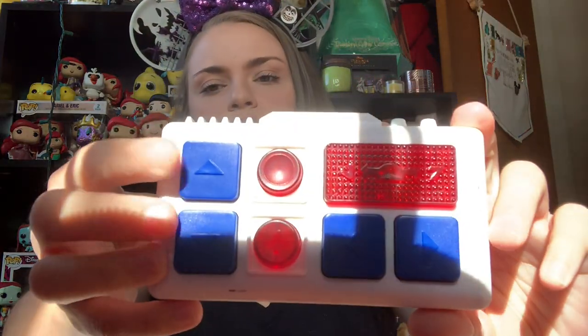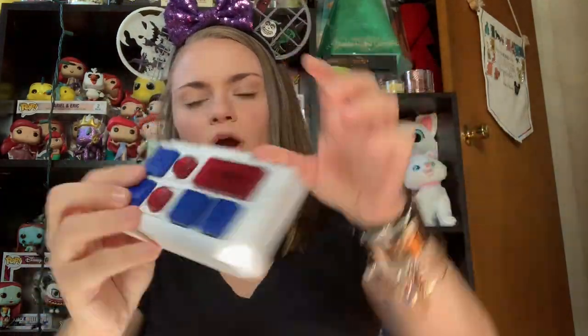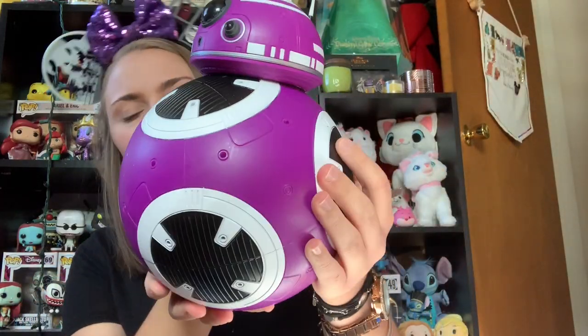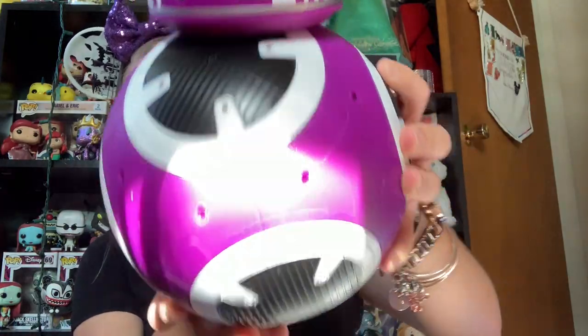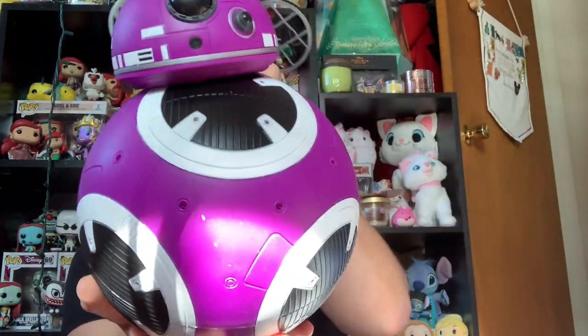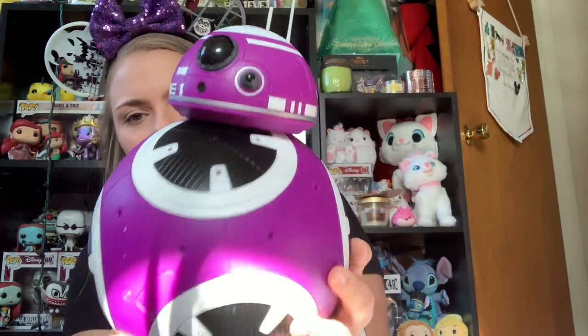You get the droid and then you also get a little remote that has all the controls — you have the up and down, side to side, these are to talk, and then these spin him around. And here is my little BB unit. He's currently off just to save batteries. But I decided to go with this cute little purple and black and white model — because again, purple is one of my favorite colors. If you guys want to see any kind of tutorial on how to use the droid or see him in action, let me know and I would gladly make a video for you.